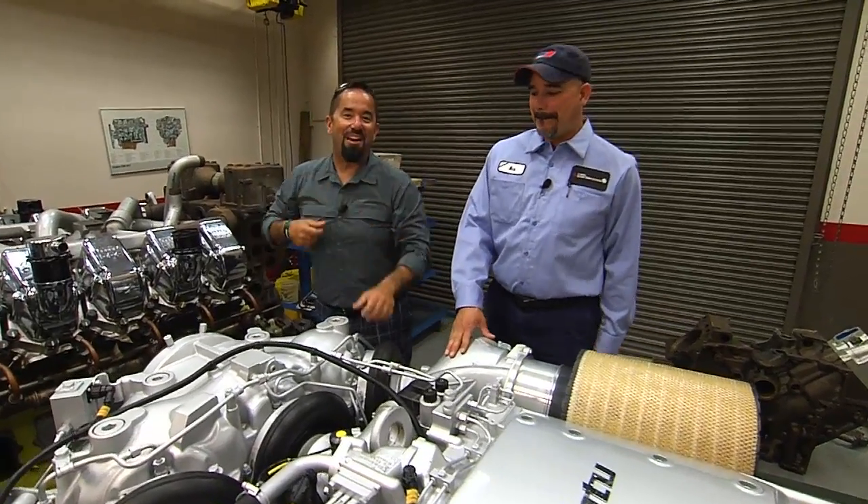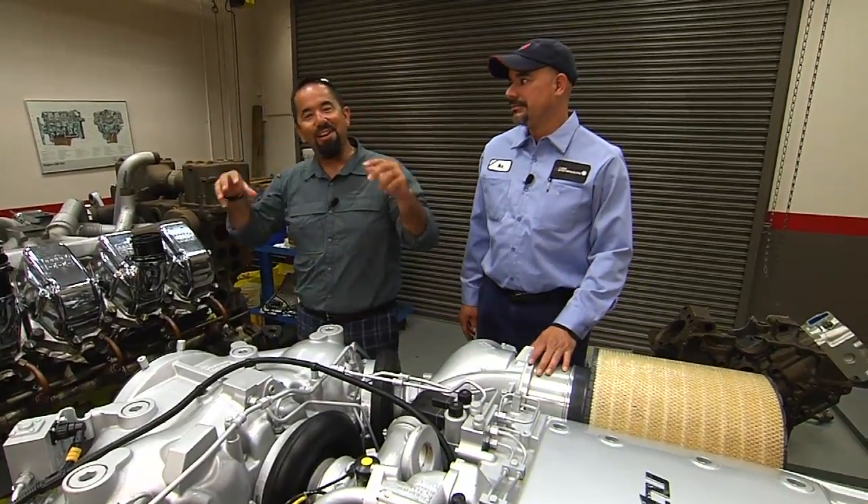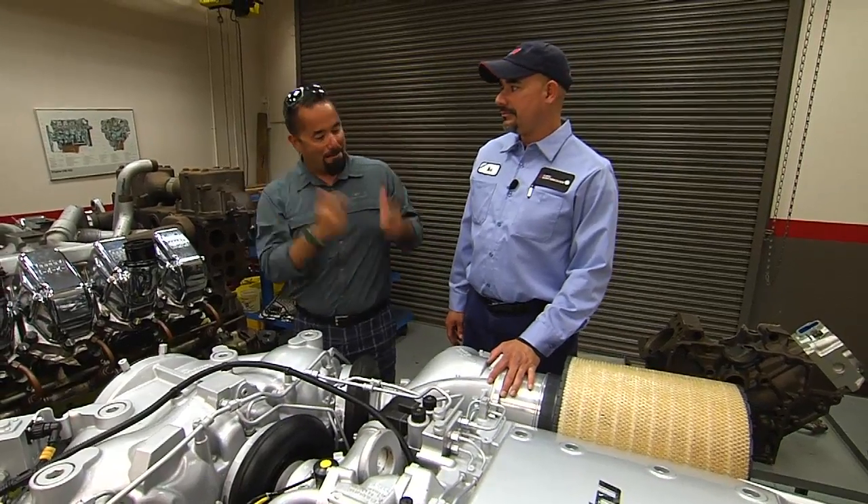And we're back! Here I am, Fly Navarro with Flyzone Fishing. I'm here in Florida — Detroit, Diesel, Allison — with my man Max.